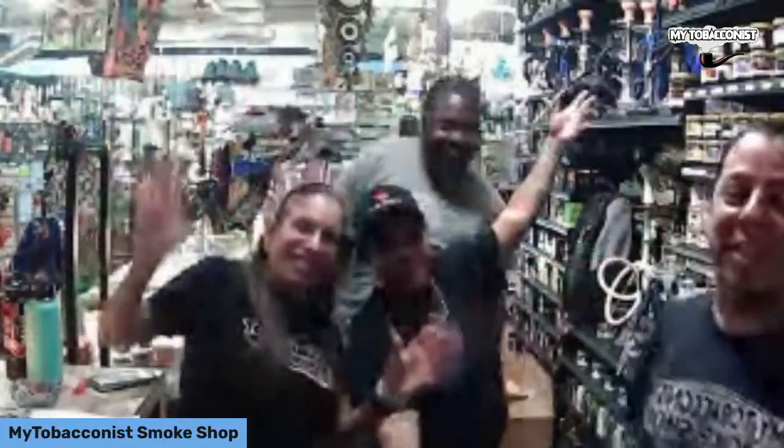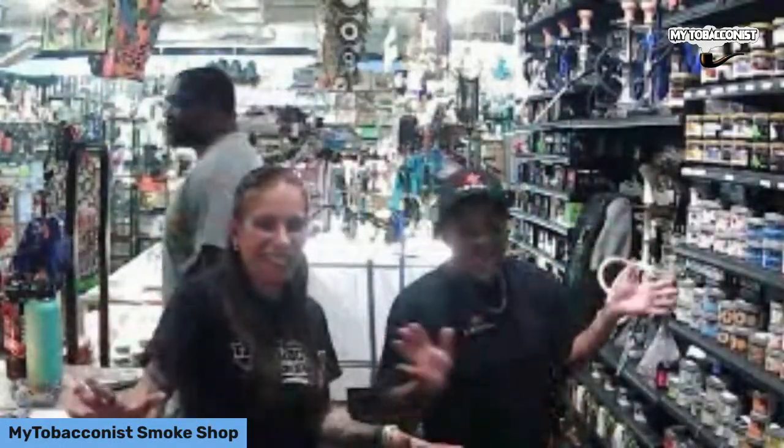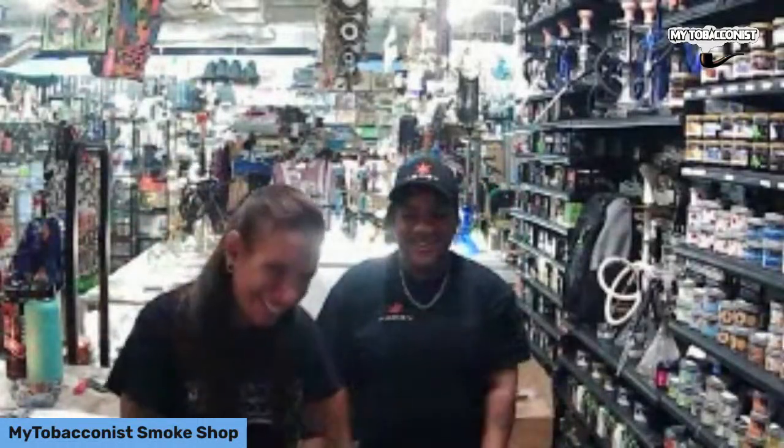Welcome friends and tobacconist family to our live stream. I'm Fadia and I'm Dory — welcome to our tobacconist family. We are here to talk about our spring expo!